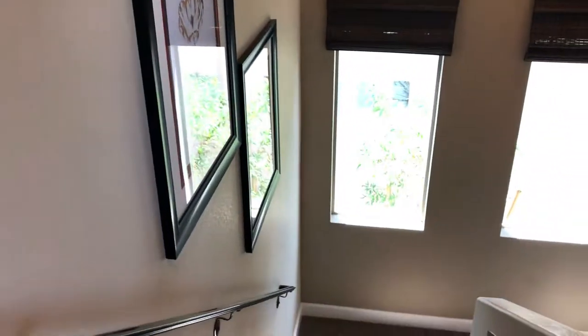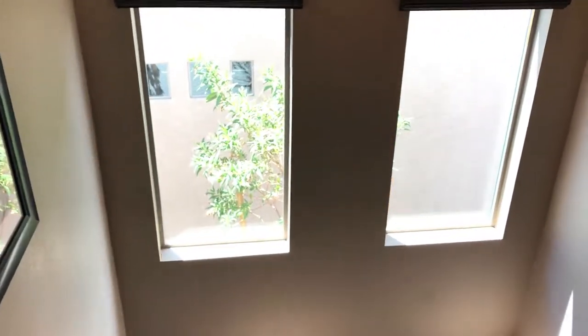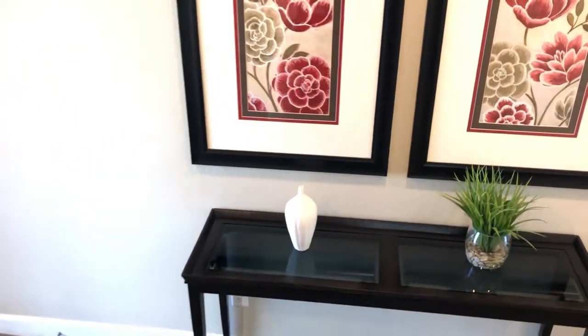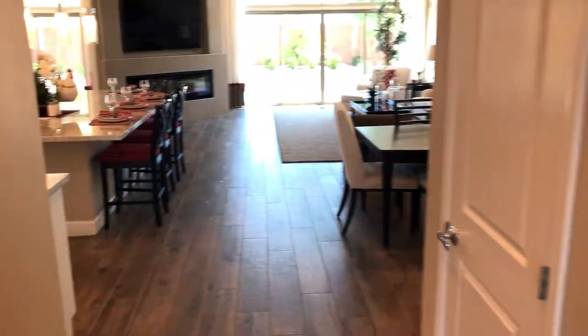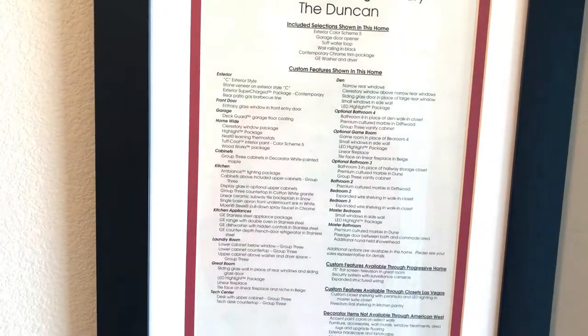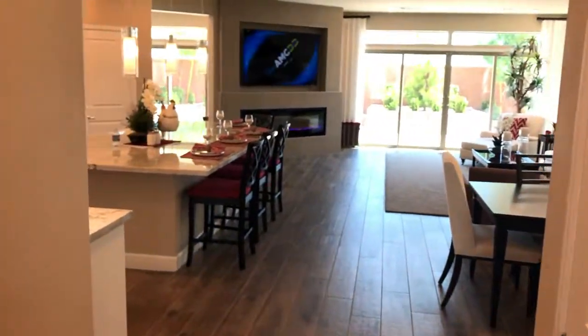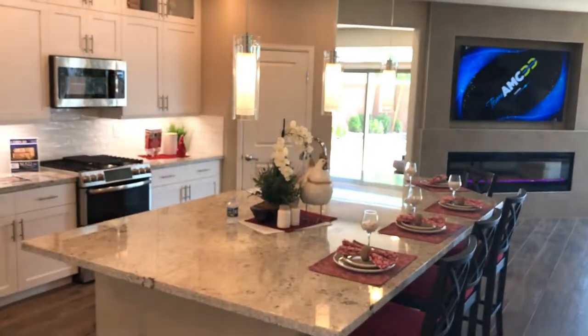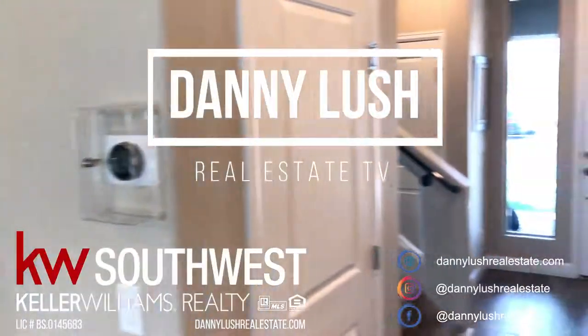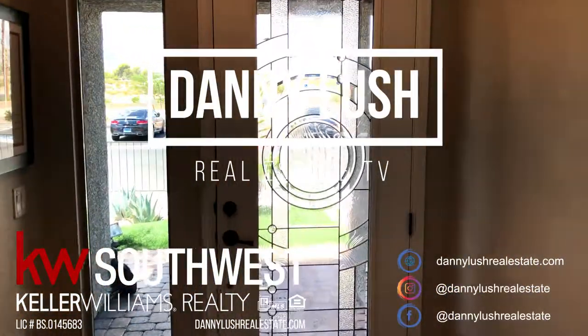Let me know in the comments if you guys like the Duncan by American West. Again, it's in the mid-400 thousands - on the grand scheme of things, it's not extremely expensive. There are some upgrades in here, and if you guys need a list of those I can give them to you - you can see a bunch of upgrades that come with the house. If you want a private tour of this home or any other ones, just let me know - I'll be happy to help. We'll walk you through all of these houses, help you buy them, help you choose your dream home. Until next time - I'll see you guys soon. This is Danny Lush and this has been Danny Lush Real Estate TV. Later!